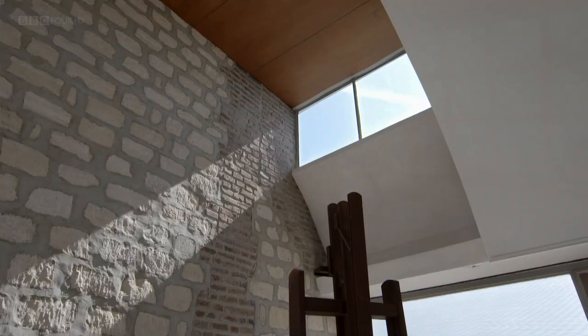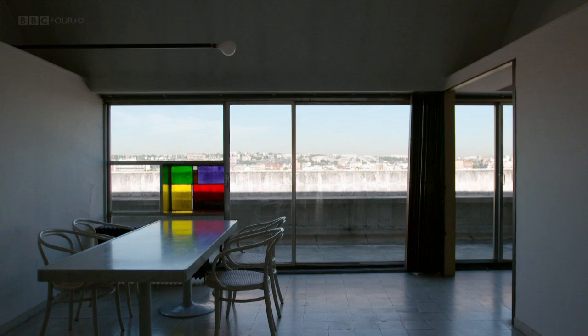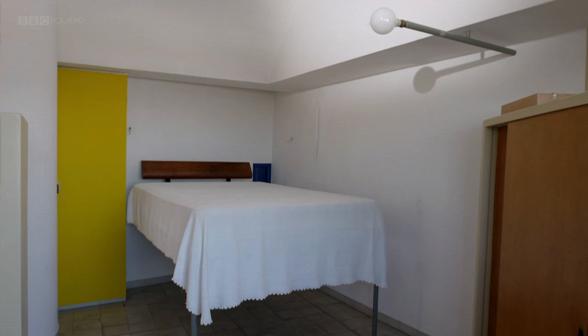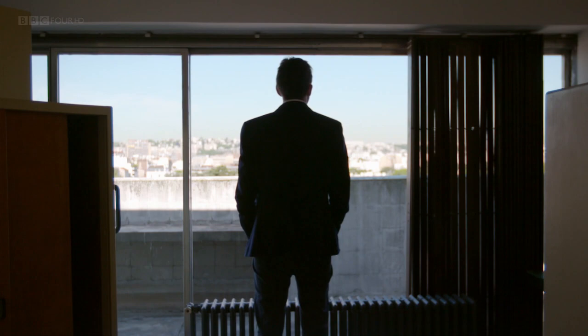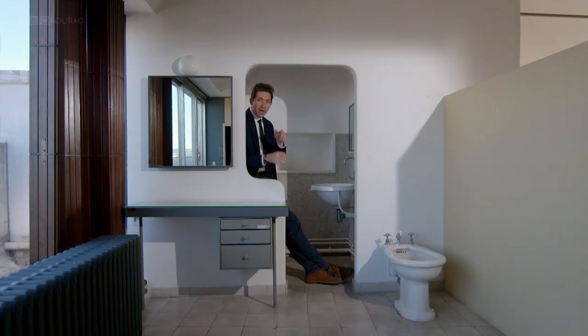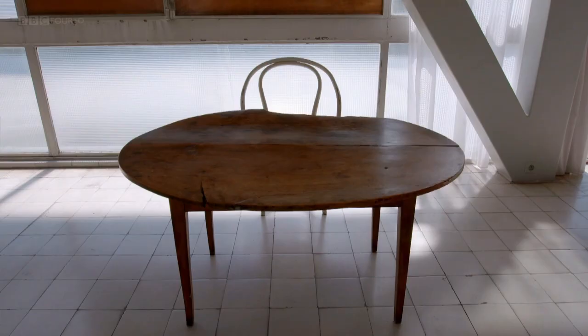Le Corbusier thought homes should be machines for living in, and this one is a showcase for his new design principles. It's full of natural light — one whole wall is almost entirely made of glass. It's open plan; in fact, some of its most private rooms don't have doors at all. And every single feature is eminently functional. He even built this bed just high enough so he could look out at Paris when he was lying down. For Le Corbusier, this apartment was peaceful, practical, healthy, hygienic and beautiful — and he wanted to make sure that others could live this life too.